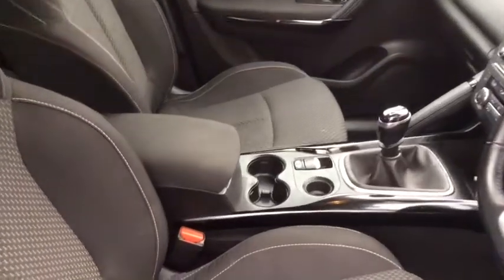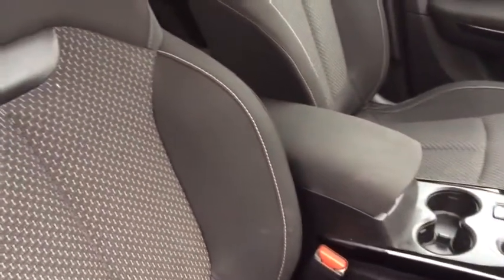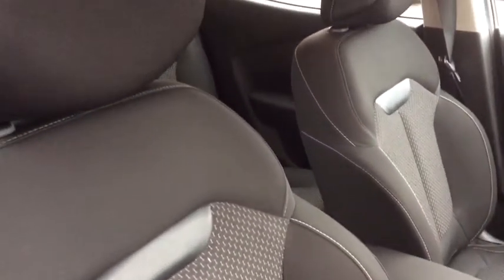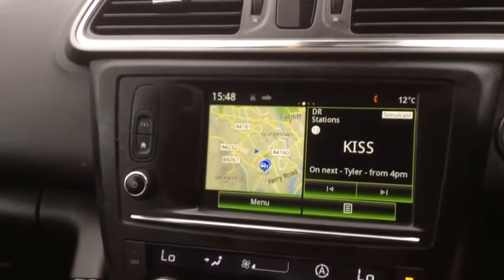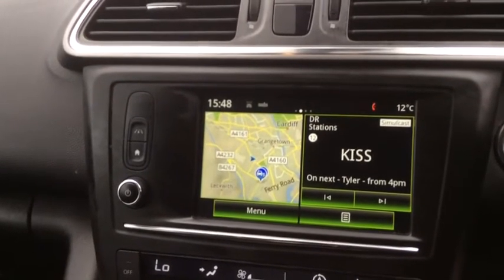Moving into the interior of the vehicle, where you'll find a very comfortable black cloth trim, along with your driver's centre console. And moving up to the multimedia touchscreen system, as you can see it does include the satellite navigation.